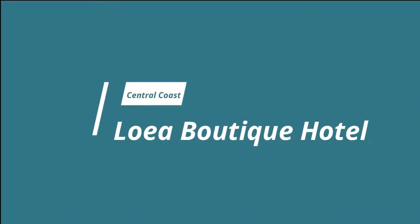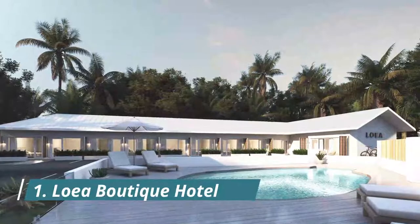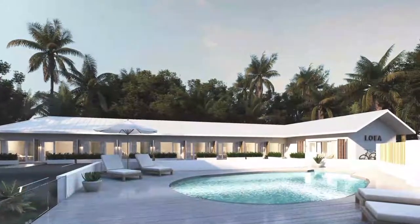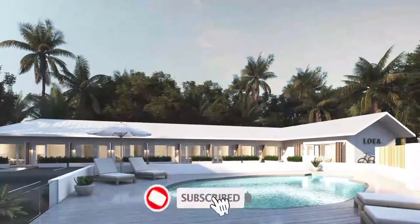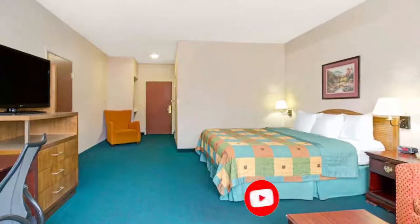Number one: Loa Boutique Hotel, located in Maroochydore, five kilometers from Cotton Tree Holiday Park. Loa Boutique Hotel provides accommodation with an outdoor swimming pool, free private parking, a bar, and a garden. The place is very neat and super clean.